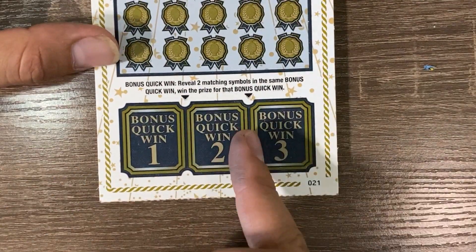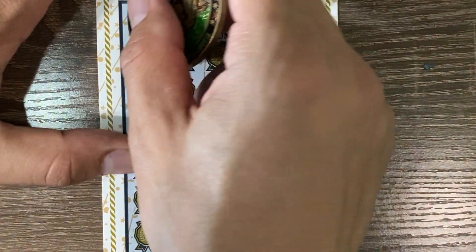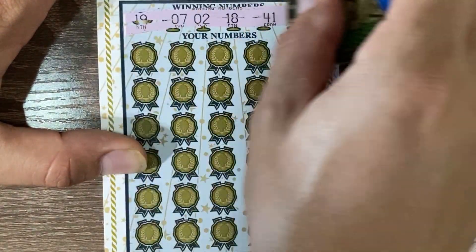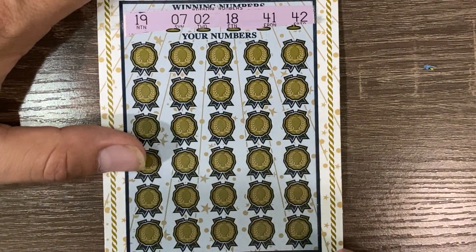We are 0 for 2 so far. Ticket 21 — two matching symbols, and we're looking for matching numbers or a 5 or 10x multiplier. Winning numbers are 19, 7, 2, 18, 41, and 42.